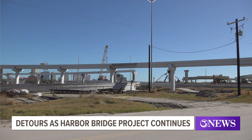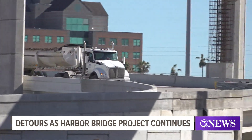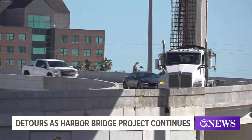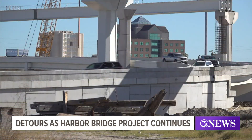While the ramp is closed, here's the planned detour. Officials say cars heading south on US 181 will be directed to continue onto I-37, take the upriver road exit, then make a U-turn and go back onto I-37 heading in the opposite direction, taking the connector ramp to southbound Crosstown Expressway.